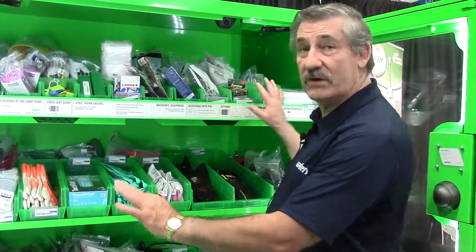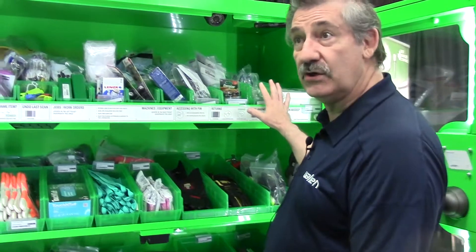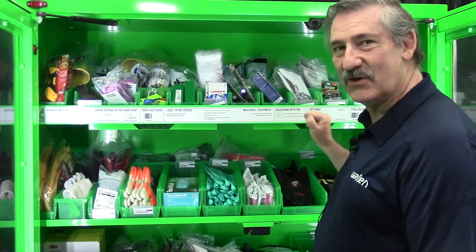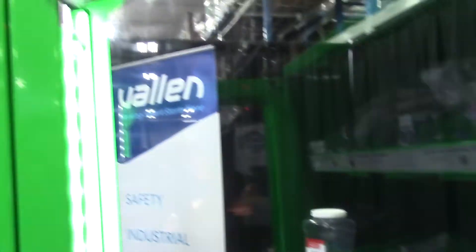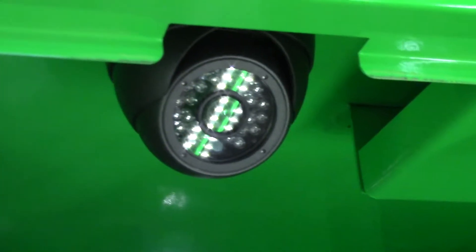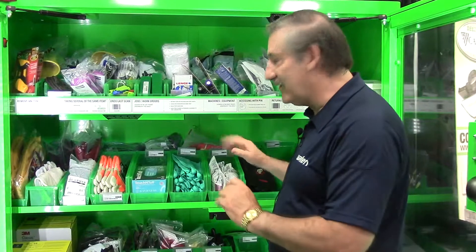Once you've opened the doors and accessed the unit, the LED lights come on, giving you full illumination of all the products. From there, we have an interesting circumstance where we have four 360-degree video cameras to allow everybody to know who's accessing the unit itself.